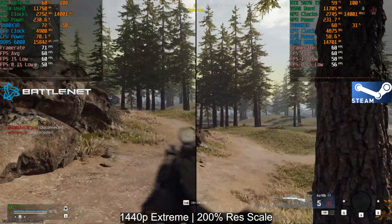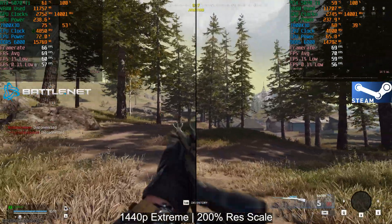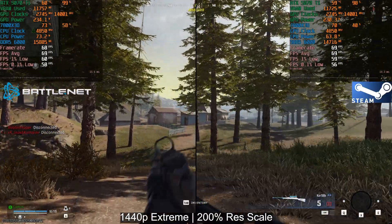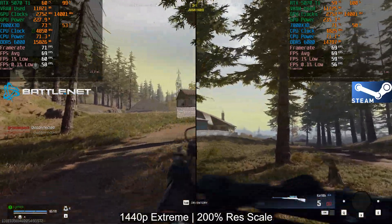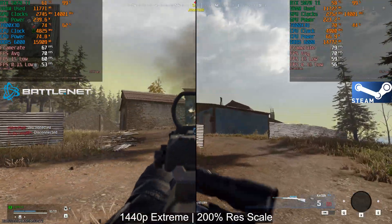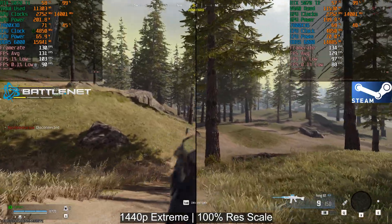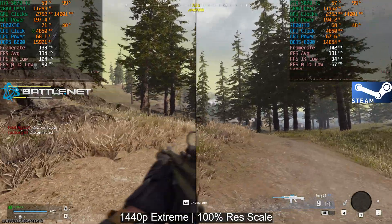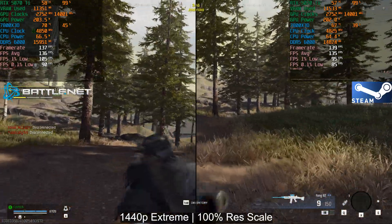Now with the 5070 Ti on the same 7800X3D system — that's 6000 megatransfers per second CL30 memory — at 200% render resolution scale there is no difference whatsoever. If you see any differences between the 9070 XT and the 5070 Ti, it's just that stock versus stock the 9070 XT in Warzone is faster than the 5070 Ti.